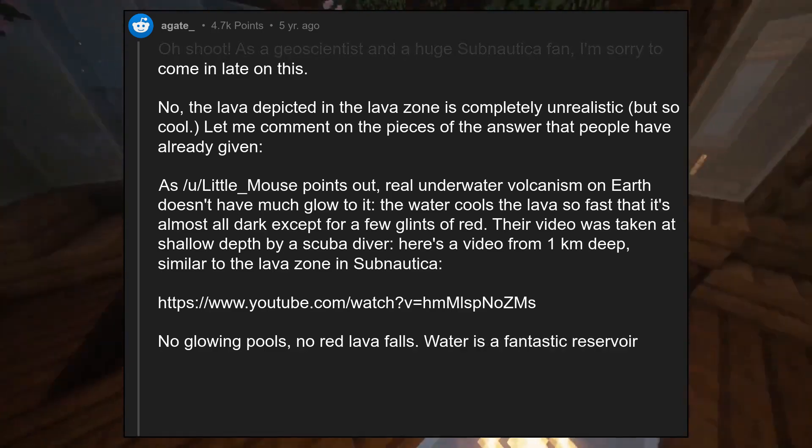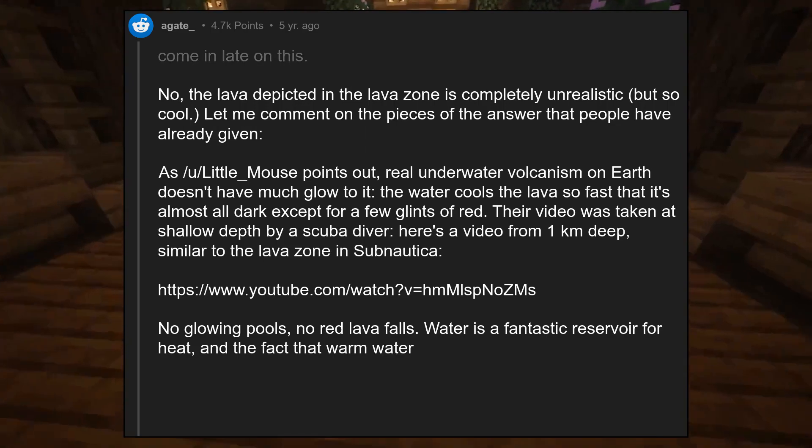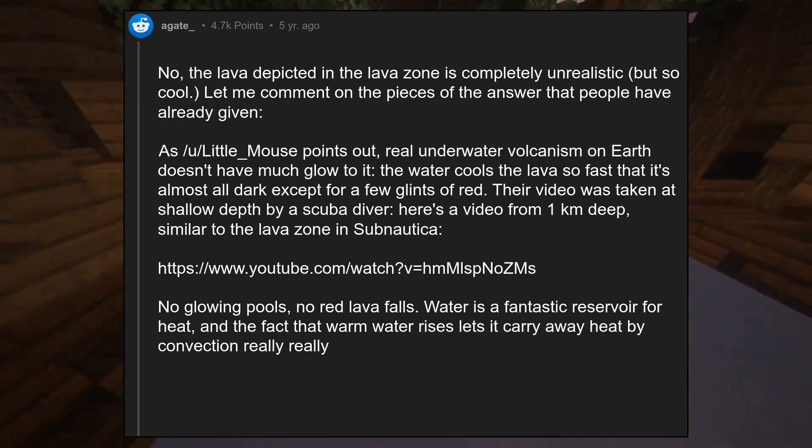Water is a fantastic reservoir for heat, and the fact that warm water rises lets it carry away heat by convection really, really well.